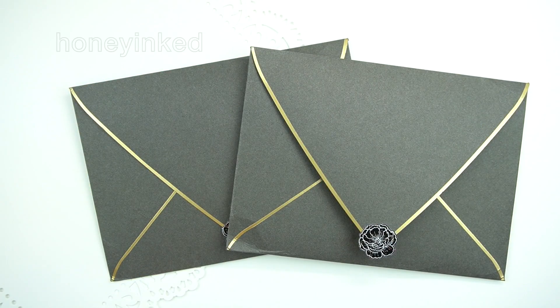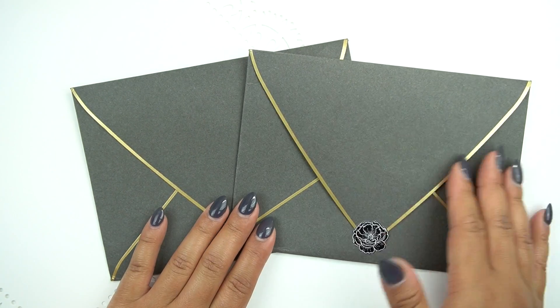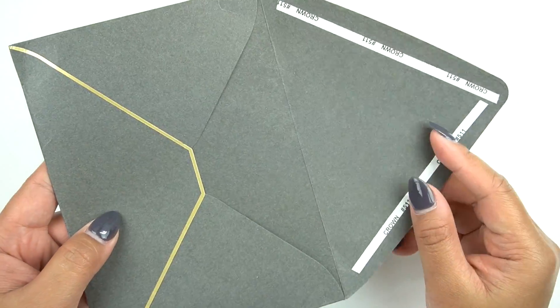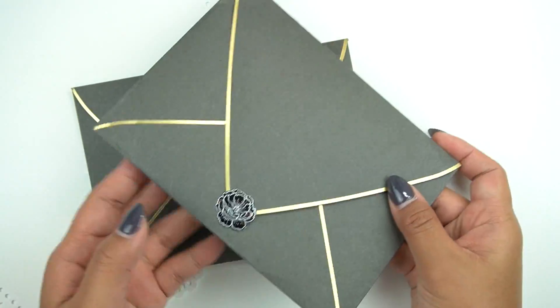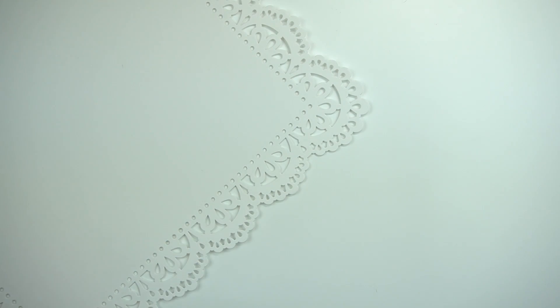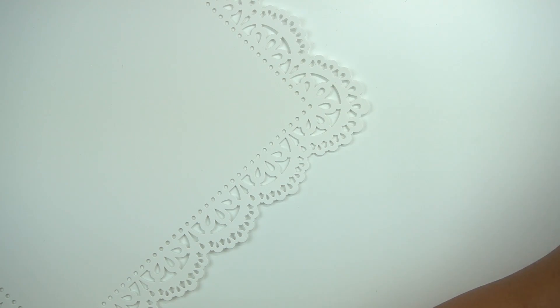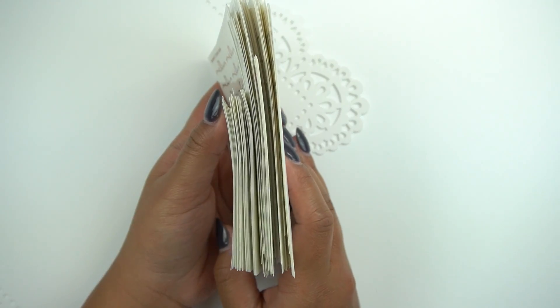This shop is called Honey Inked and I do PR for Amanda. My code is Rachel15 to get 15% off, and make sure to put my name in the notes section to receive my gold foiled deluxe freebie. This is the packaging that comes in and it's super pretty. I like that she leaves it unused so you can use it. It's very amazing quality. And this is a very large and thick PR order, so just bear with me.